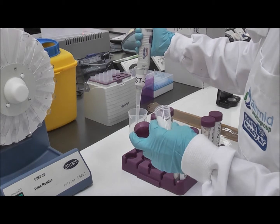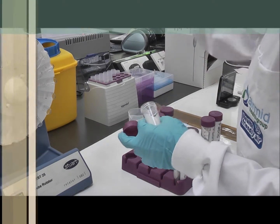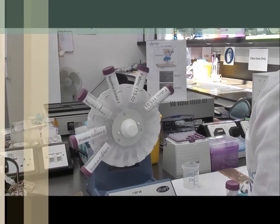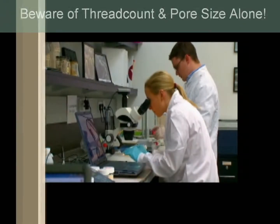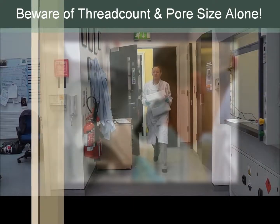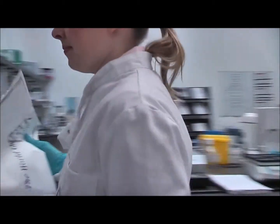Communicating fabric allergen claims using the allergen barrier test with Airflow is important because it provides repeatable and accurate results. Industry use of thread count or pore size alone to measure allergen barrier efficacy can be unreliable and misleading and should be avoided.